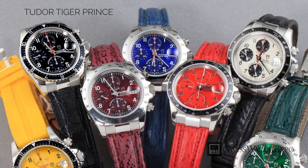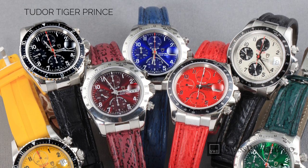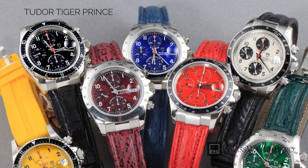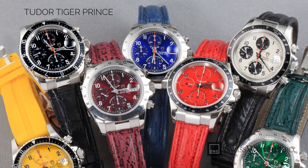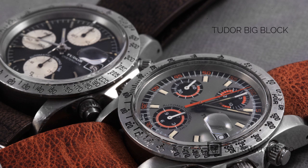Tudor, meanwhile, has been the company's avenue for experimentation, and this makes their watch designs markedly different from Rolex. While some models like the Tudor Submariner are overtly inspired by their Rolex counterpart, Tudor watches have been more adventurous, using materials like titanium, cloth watch straps, as well as busier designs that are not found in Rolex watches.